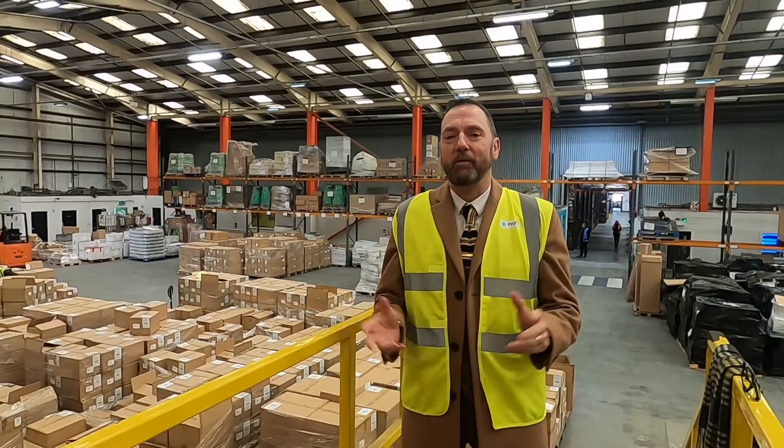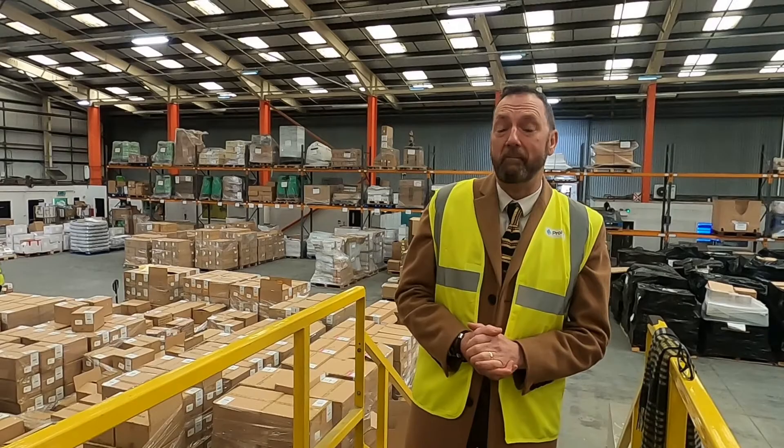Hi guys, welcome back to Pro Hire Truck TV. Last week I promised you the second part of our edition on our Millers Strikes Unit. We find ourselves today local to our head office in Stoke-on-Trent, with one of our long established customers, DSET.